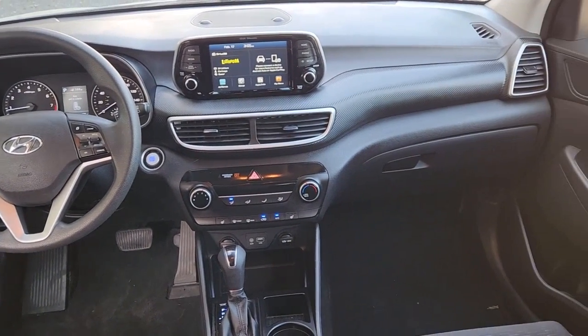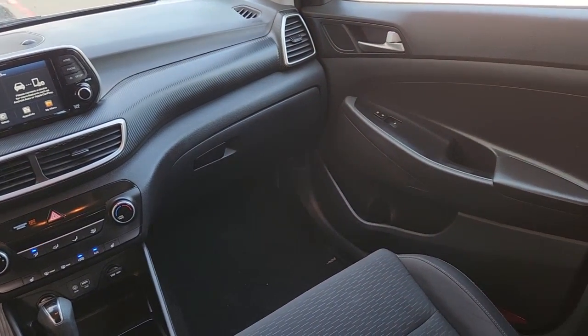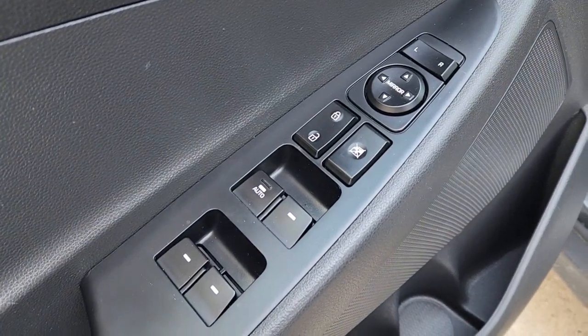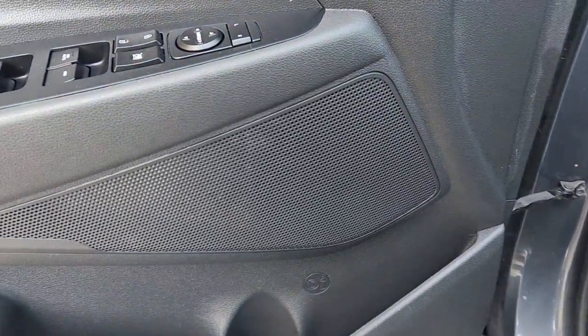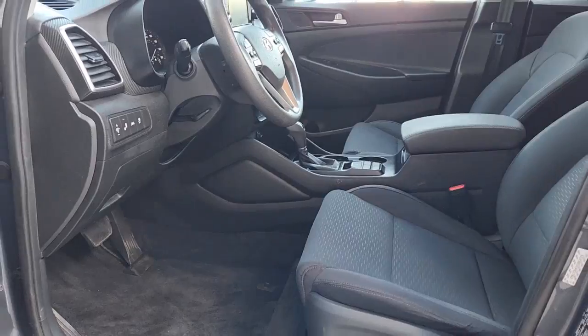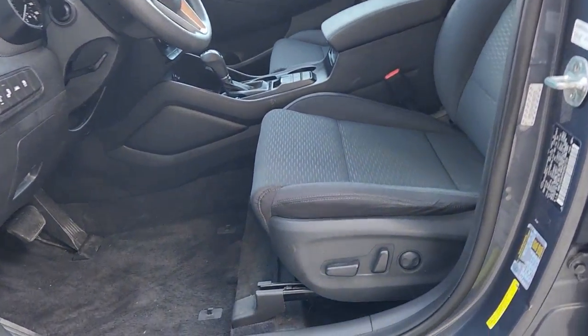These are just some of the great options this vehicle comes with: keyless entry, heated driver's seat, four-cylinder engine, backup camera, satellite radio, remote engine start, lane-keeping assist, heated mirrors, iPod, MP3 input, and aluminum wheels.